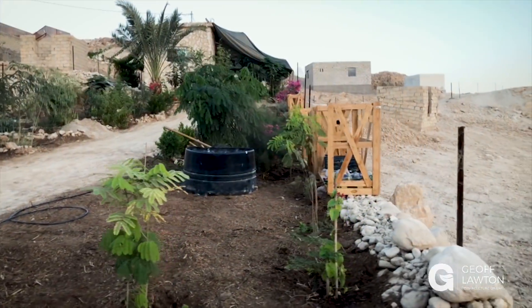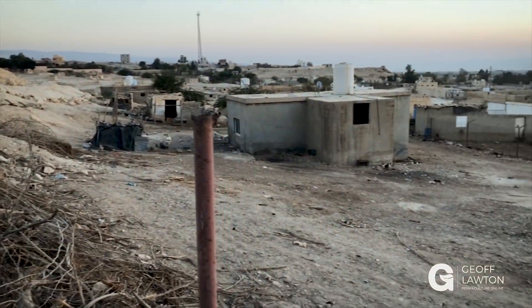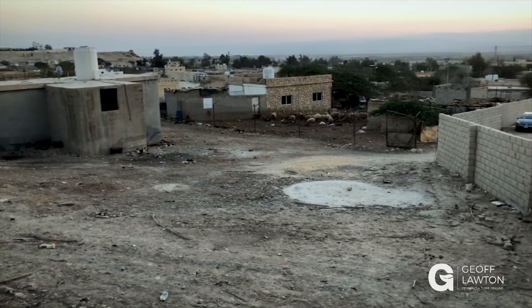There we go — the comparison on both sides. That was what it was like before. So there you go: Abla's little urban garden in a very dry, hostile, hot desert situation, in just 12 months, one lady, one permaculture design certificate course — more or less game over.